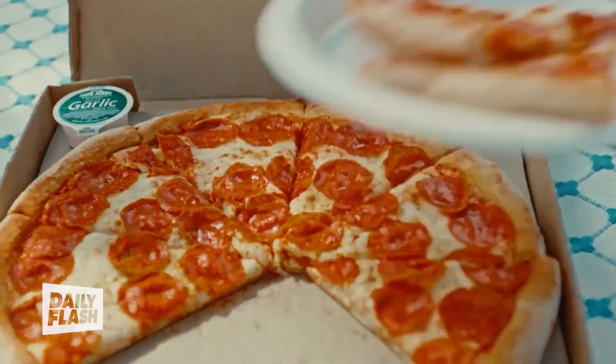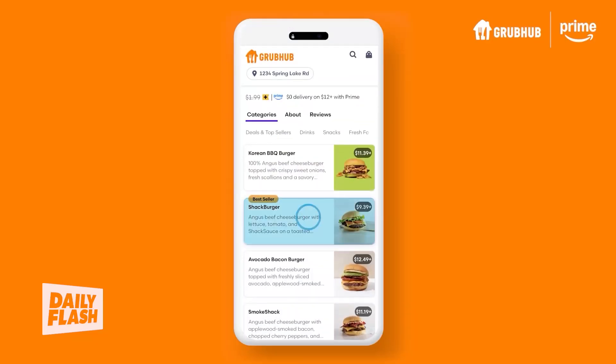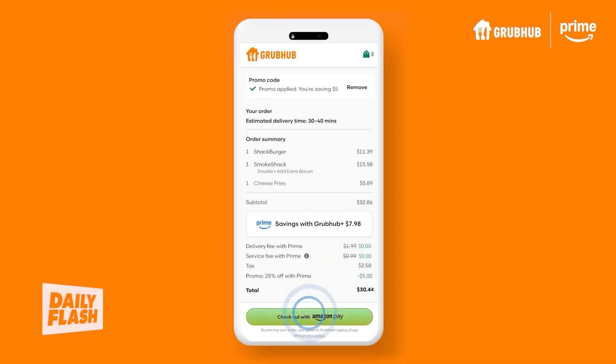Any Amazon customer can also order Grubhub directly on Amazon.com and in the Amazon Shopping app. We're continuing to grow Prime's incredible value by bringing food delivery options directly to our members. You can now conveniently order from over 300,000 restaurants across the country with Grubhub ordering directly on Amazon.